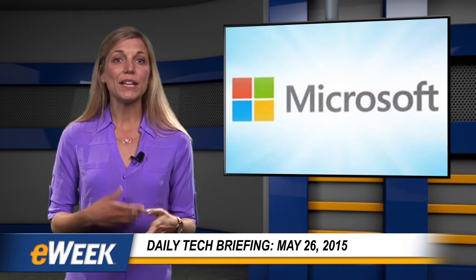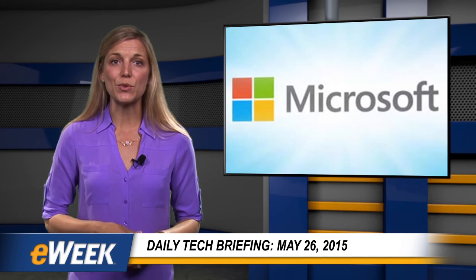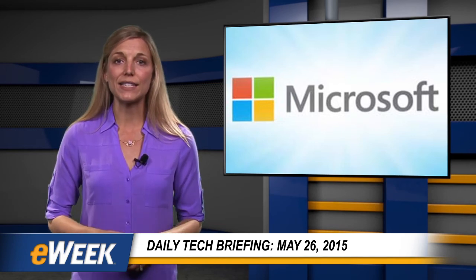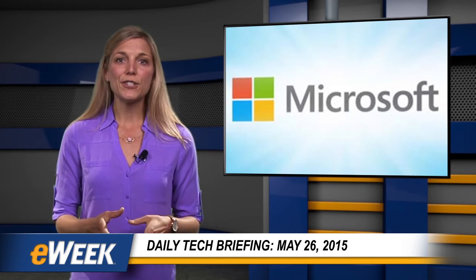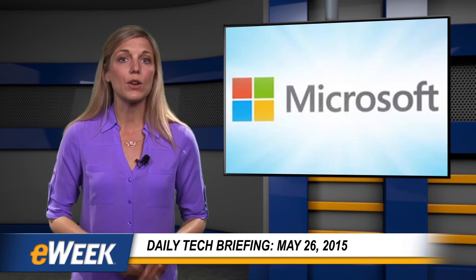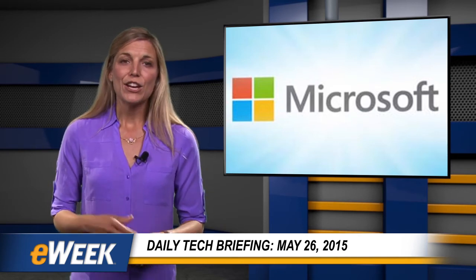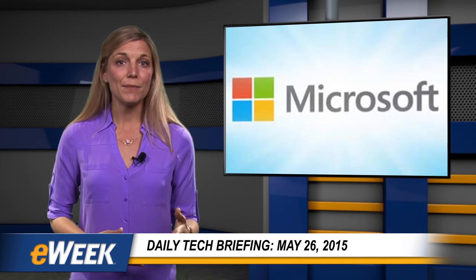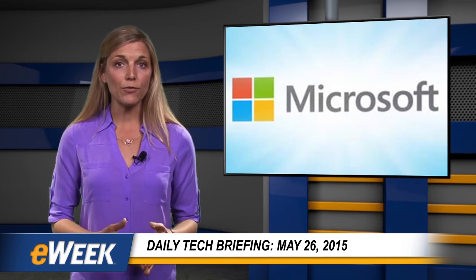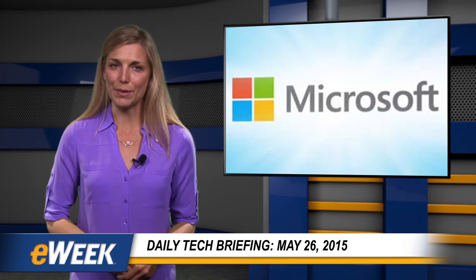Microsoft is now enabling the Sway presentation development tools for organizations that have signed up for Business and Education Office 365 plans. First introduced in October, Sway is a mobile-friendly alternative to building presentations with tools like the company's own PowerPoint software. Users can drag-and-drop text, images, and web content to interactive presentations that automatically scale to fit smartphones, tablets, and PC displays.